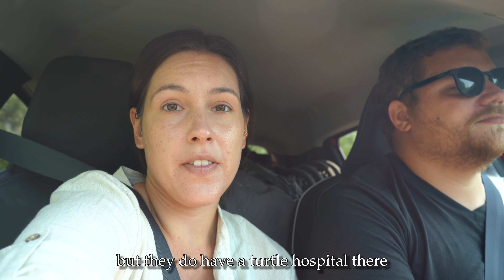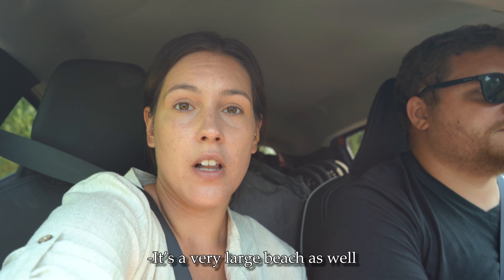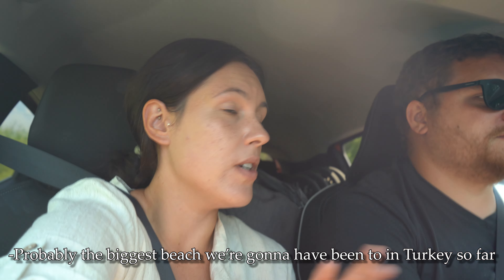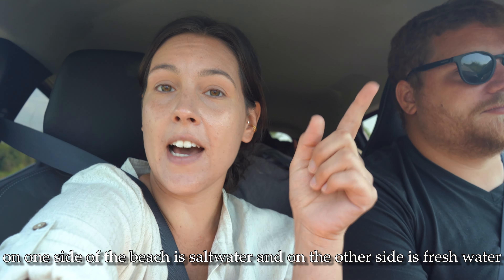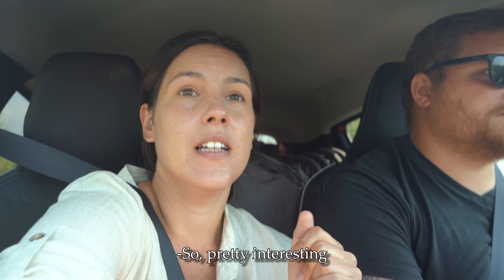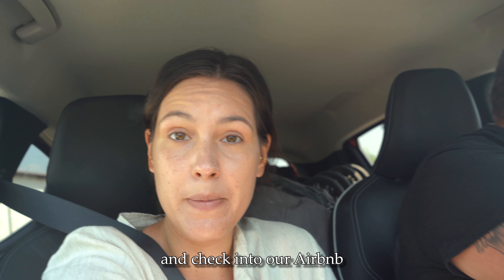They do have a turtle hospital there that I heard is pretty cool to check out. It's a very large beach as well — four and a half kilometers long, probably the biggest beach we've been to in Turkey so far. It's also really interesting because on one side of the beach is salt water and on the other side is fresh water. So we're going to have a relaxing day at the beach, check out the turtle hospital, and then head over to Fethiye and check into our Airbnb.